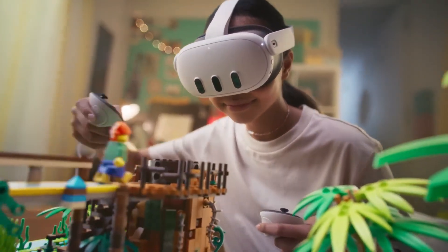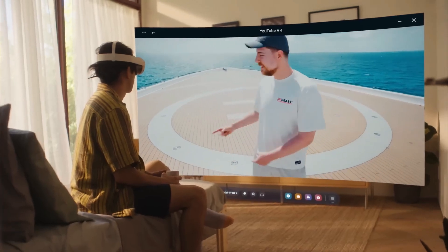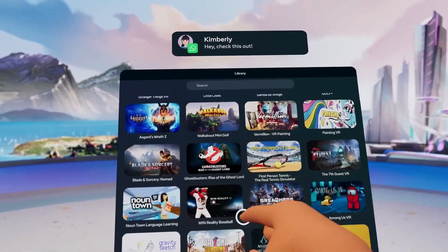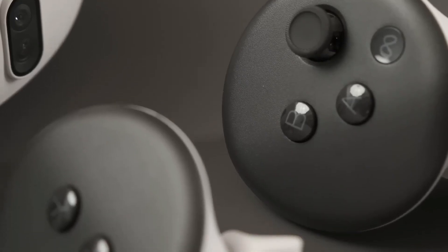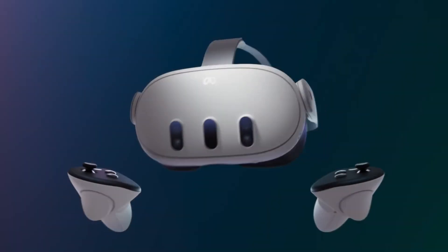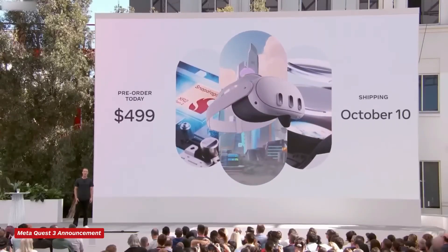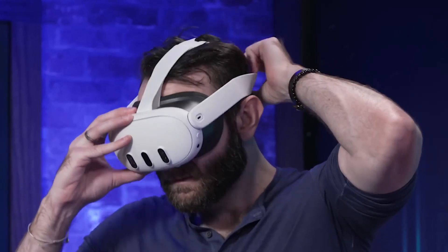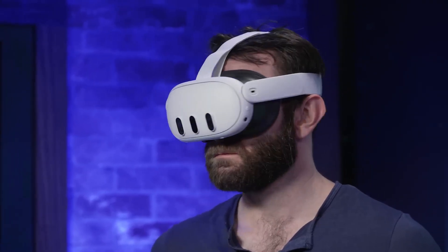In one corner, we have the MetaQuest 3 — the latest iteration of Meta's, formerly known as Facebook, groundbreaking VR platform. Boasting unparalleled freedom with its wireless design and a vast library of immersive experiences, the Quest 3 has captured the attention of VR enthusiasts worldwide. But do its advanced features and expansive ecosystem truly make it the ultimate VR companion?